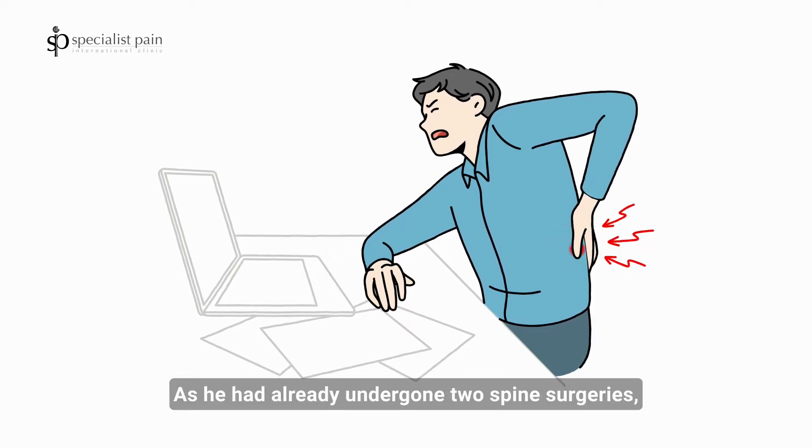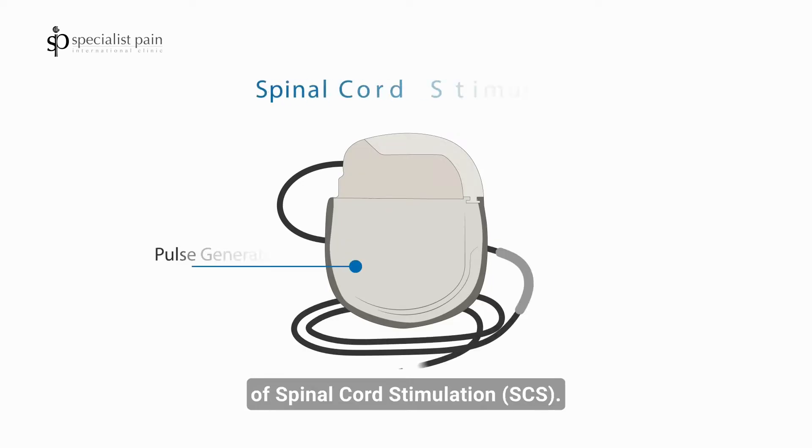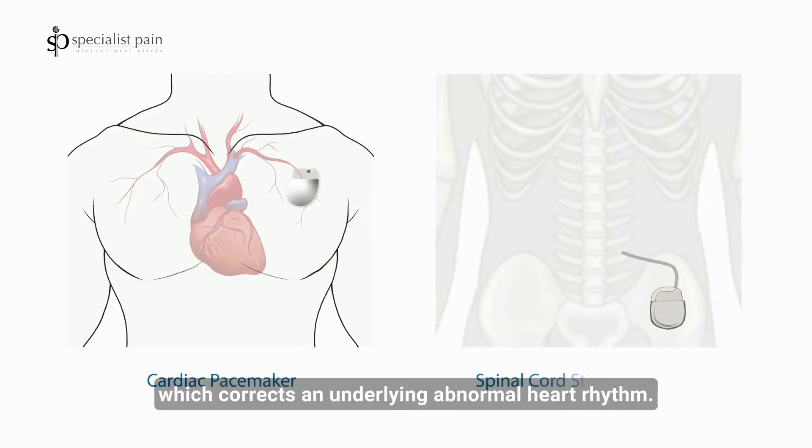As he had already undergone two spine surgeries, John's doctor offered the option of spinal cord stimulation. SCS works similar to a cardiac pacemaker, which corrects an underlying abnormal heart rhythm.